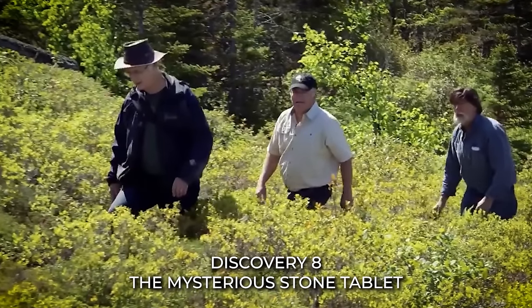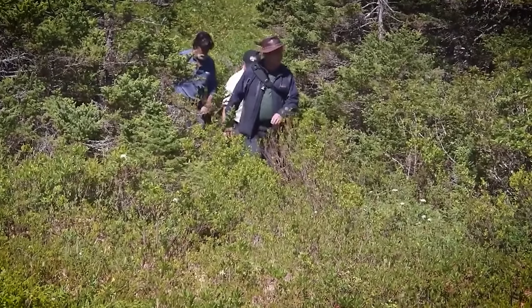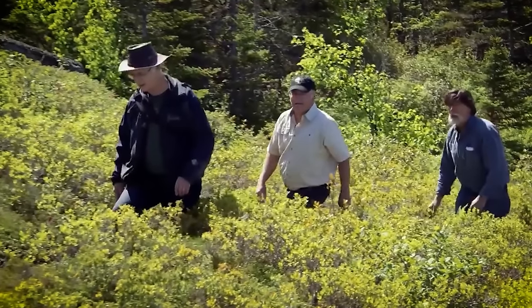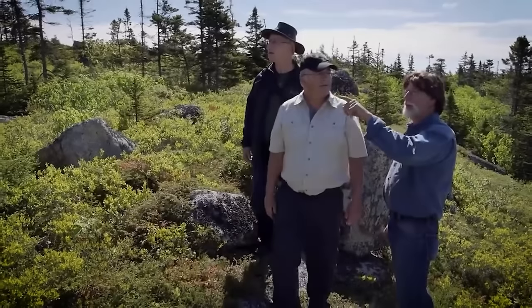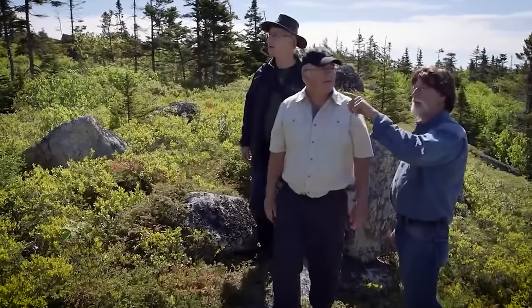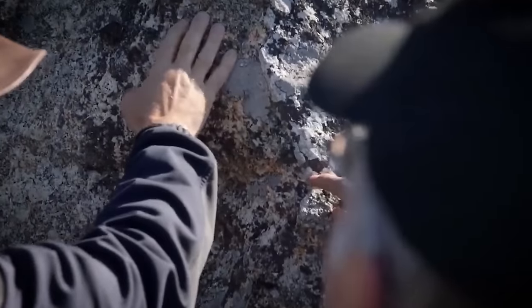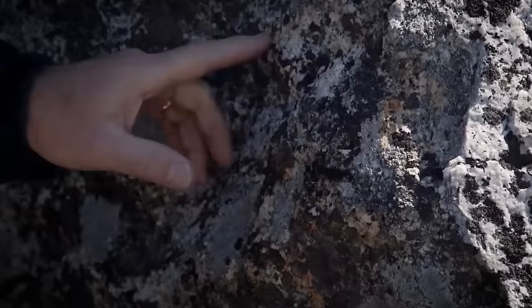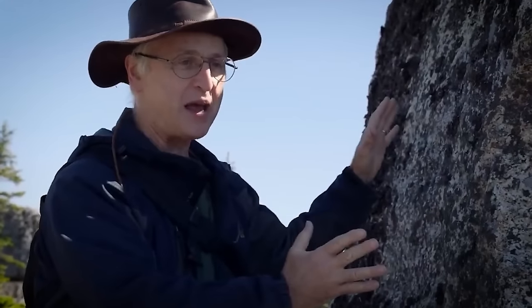Discovery 8: The Mysterious Stone Tablet. Despite their initial enthusiasm, the Lagina brothers encountered challenges that had confounded generations of treasure hunters before them. Oak Island was not quick to yield its secrets, yet in the face of adversity, the brothers pressed on with unyielding determination. Deep within the island's soil, they made an extraordinary discovery — a stone tablet adorned with a series of indecipherable symbols. This momentous find became a pivotal turning point, reigniting their spirits and sparking new hope for the treasure's ultimate revelation.